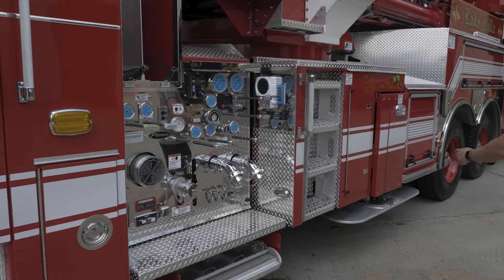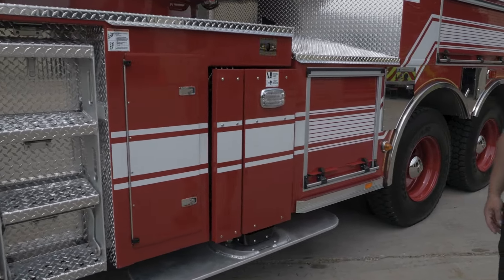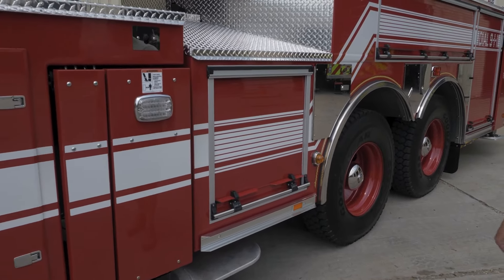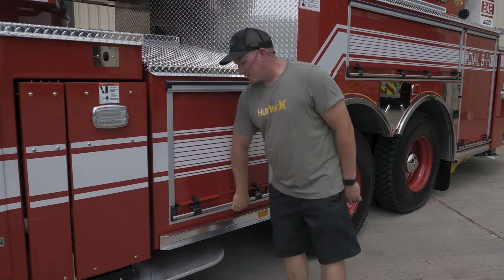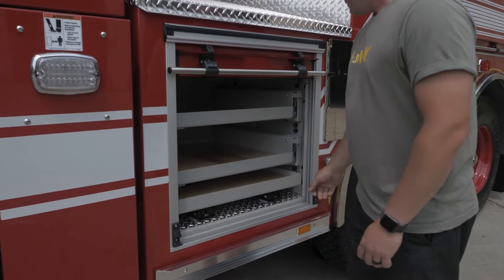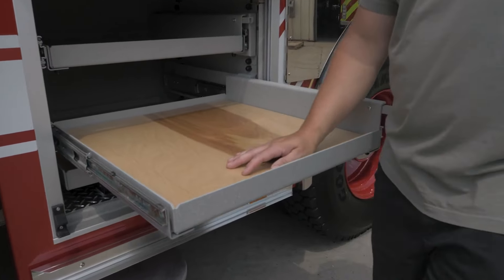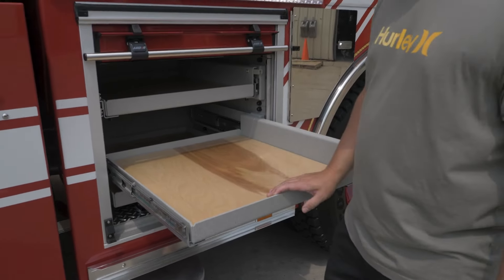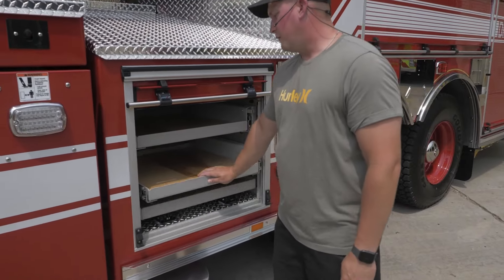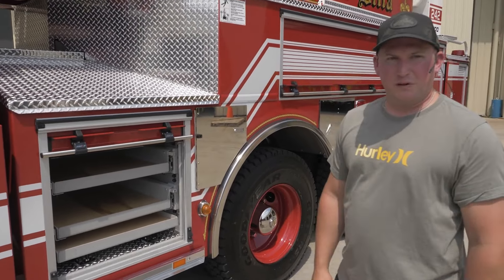Down here are emergency controls. In here is going to be basically our engineer's compartments. Something we do that's a little different from others is we put wooden slats in here, which allows us to mount all of our equipment wherever we'd like instead of having it fixed permanently. If we get a new fitting, we can move it and it's no problem.